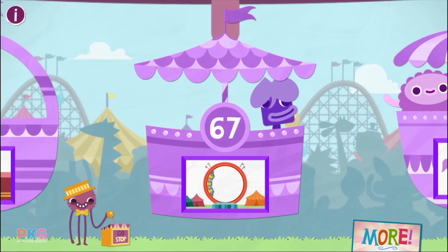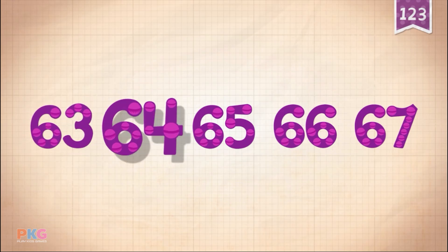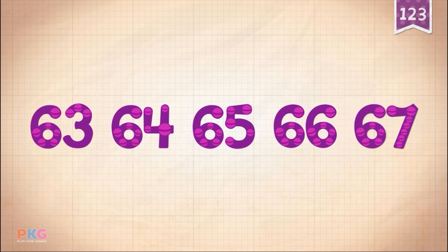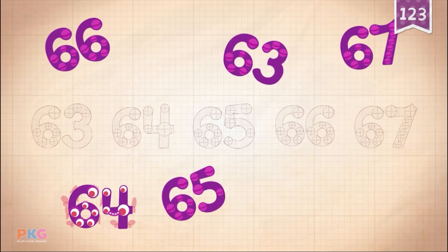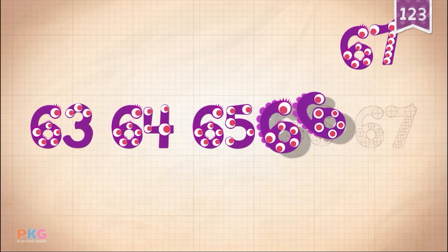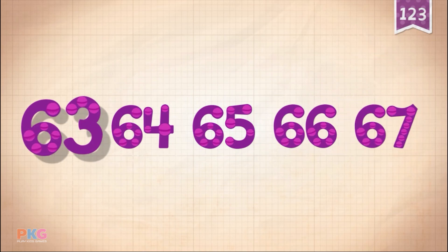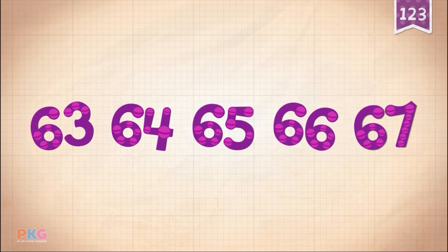67. 63, 64, 65, 66, 67. 63, 64, 65, 66, 67.